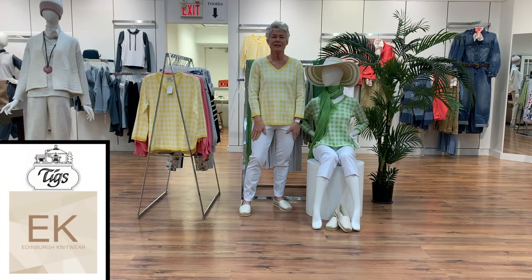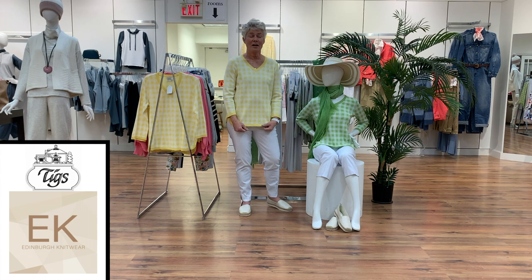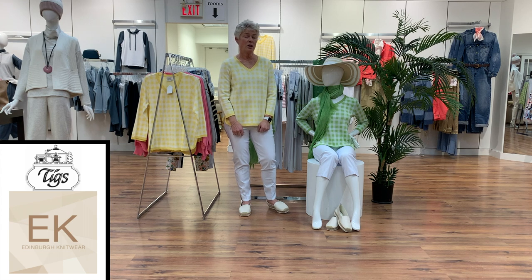Okay, here we are at Tig's Tuesday and it is snowing outside — I think it's like minus 13 — but we are beginning to spring in here. We're going to start with this little collection of sweaters called Edinburgh Knitwear.